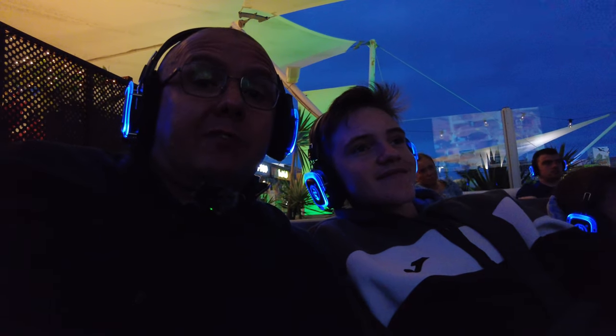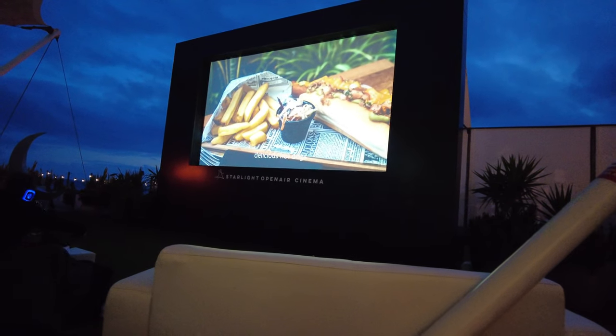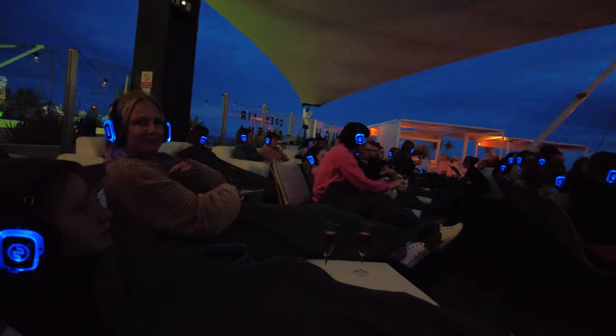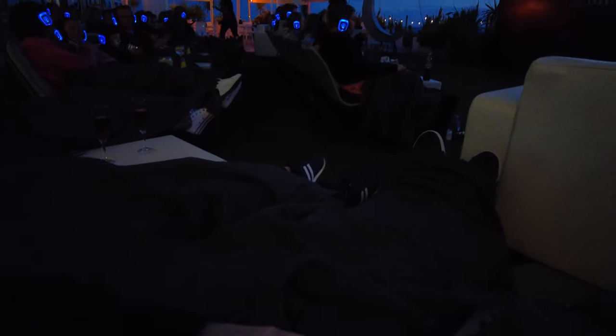Here we are — I can actually talk because nobody else can hear me! So you get these special headphones and you can actually select what language you want; of course we've selected English. This is super, super comfortable. We've got the blankets on, we've got the headphones on. It's amazing — the adverts are on, the staff are serving drinks. And if you want anything, you just press a little button and someone will come and bring you a drink, some popcorn, whatever you want. So we settled in for the film — look how cosy Alfie looks under the stars watching a film.